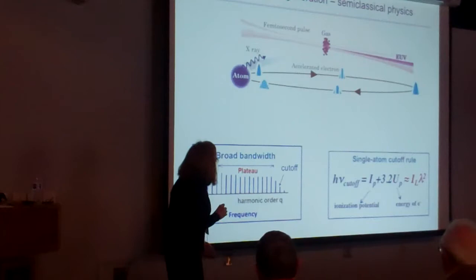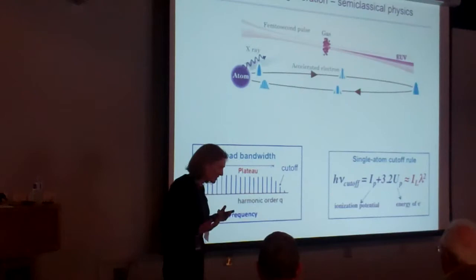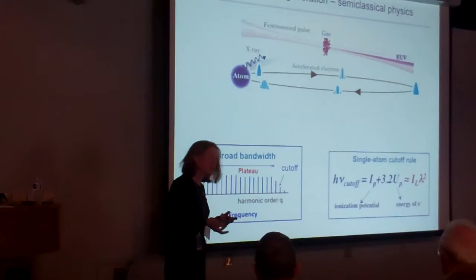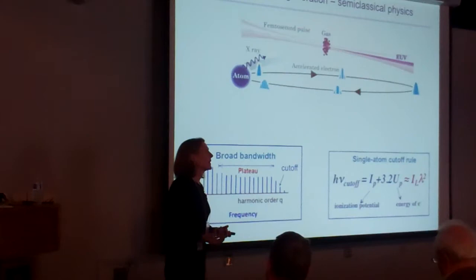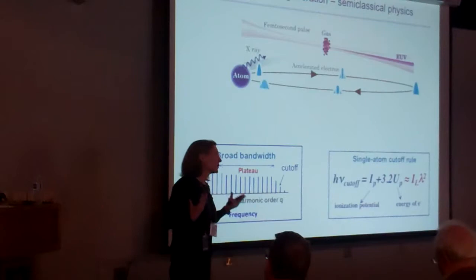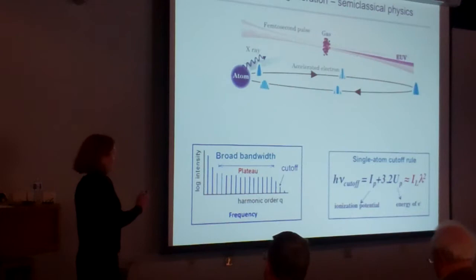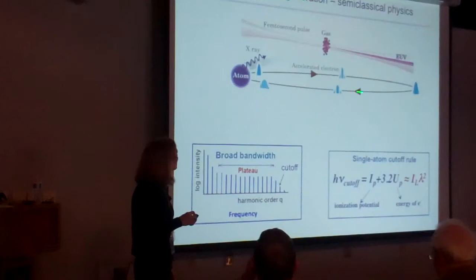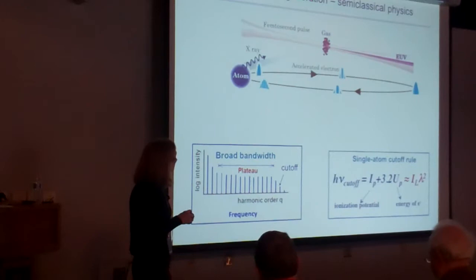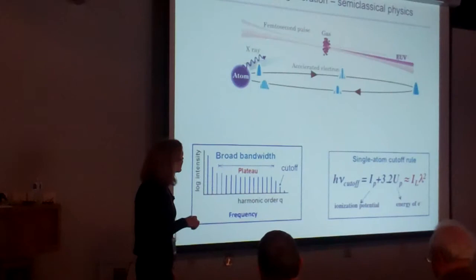One thing that makes this area of physics attractive is that you can understand it intuitively using very simple undergraduate physics, and also using advanced quantum methods, with a one-to-one correspondence between the two. What I'd like to explain first is how we can simply explain this process as translating the coherent oscillation energy of an electron driven by a strong laser field — and how we can take that coherent electron dynamics and explain what the highest energy photon one can generate is.